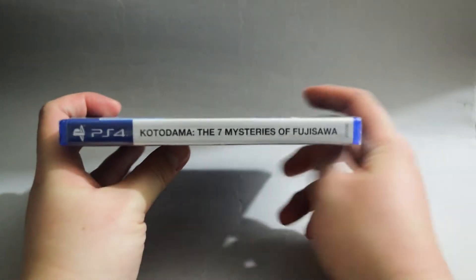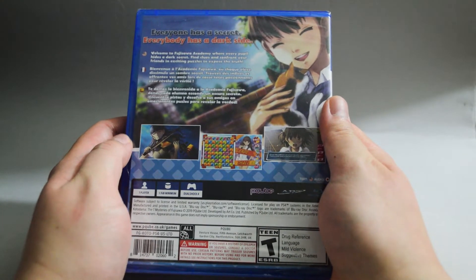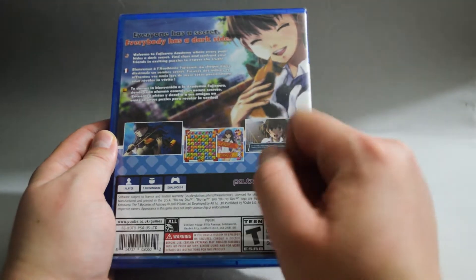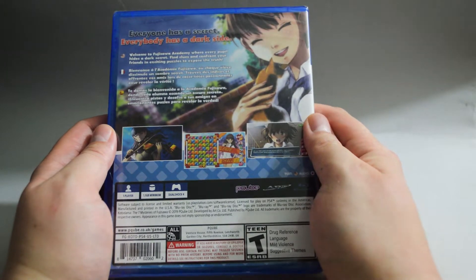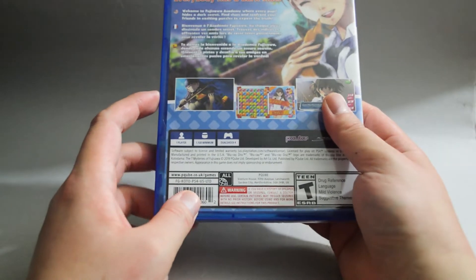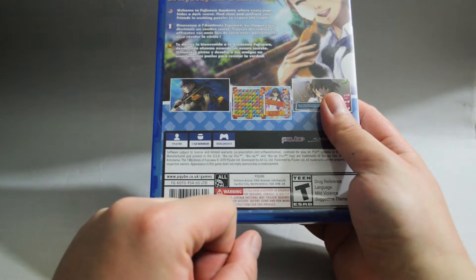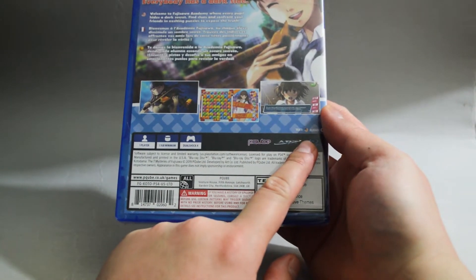Now let's look at the side quickly, and let's look at the back. In the back, there are three gameplay pictures. This is a visual novel with puzzle elements. On top, it says everyone has a secret — everybody has a dark side. This is a one-player game and requires a minimum of 1.1GB hard drive space. Also, the game has Japanese audio and English subtitles.